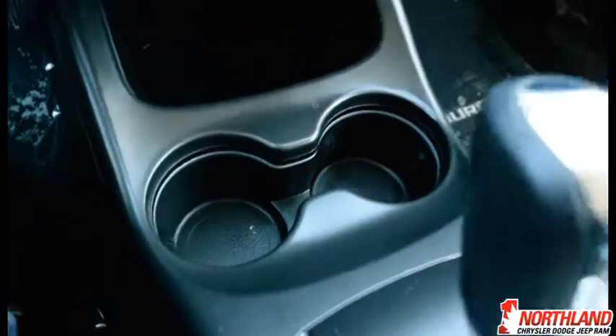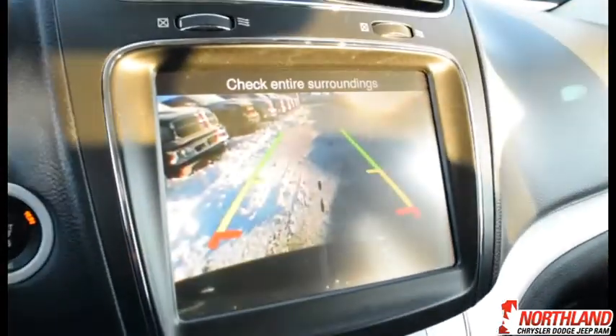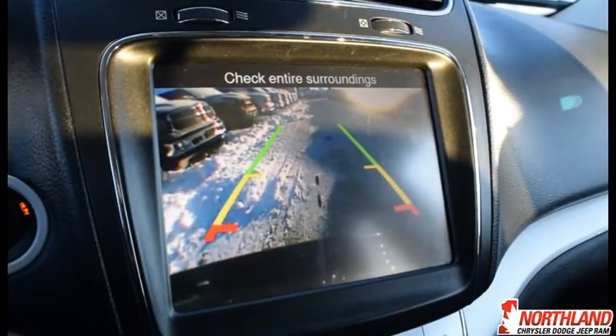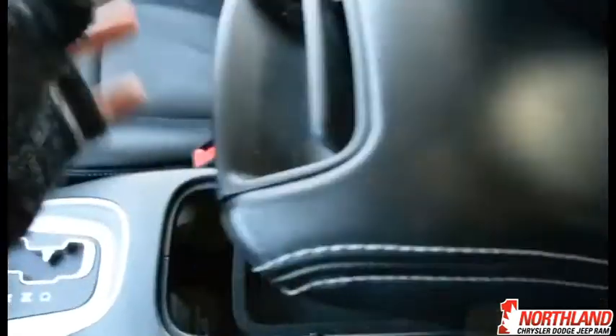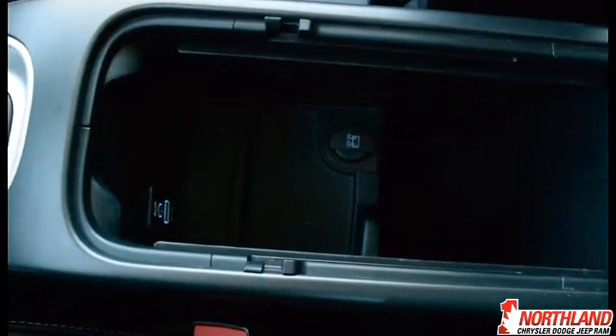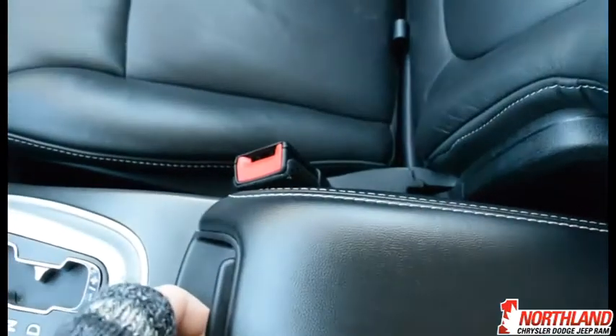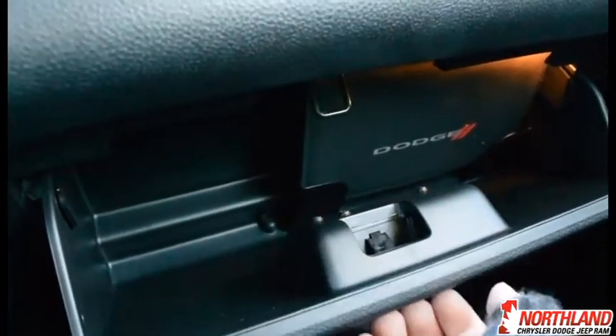Under the center stack you have a 12-volt charger and a couple of cup holders. The gear shifter is right there, and when you put it in reverse you get a backup camera, which is super nice and always handy to have. The armrest doubles as a storage box with a USB port, an aux cord input, and a 12-volt charger inside. There's also a locking glove box so you can secure it if needed.